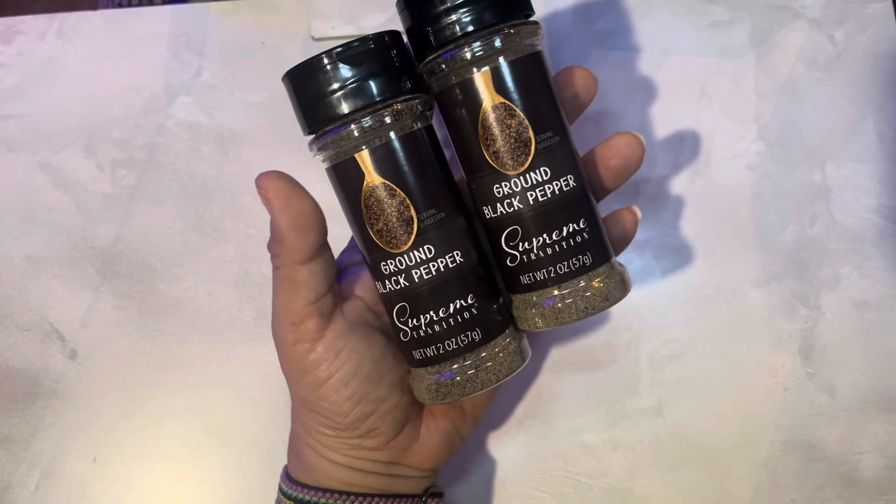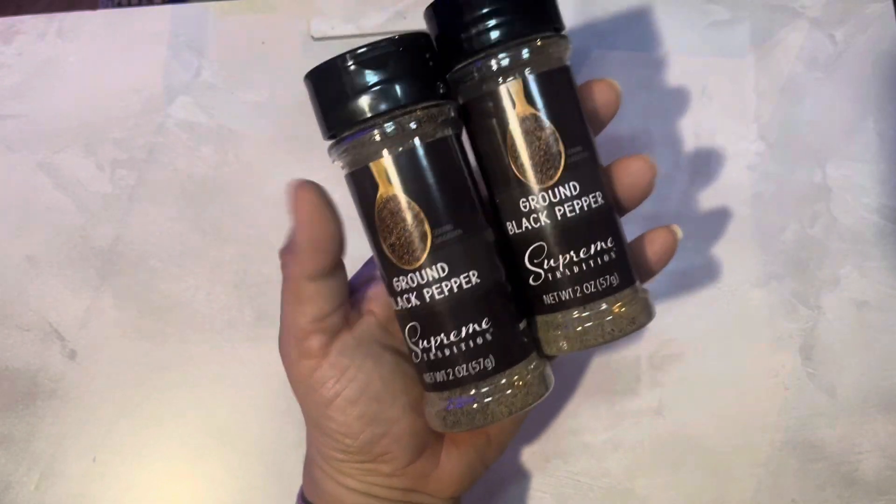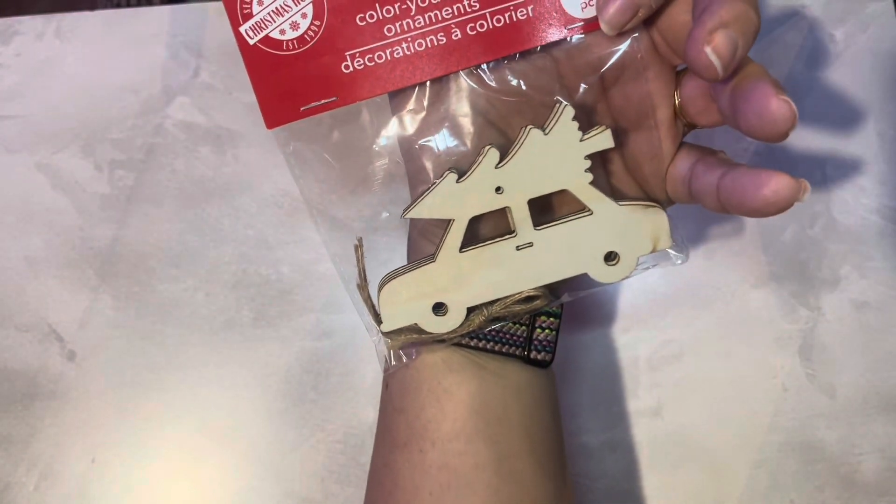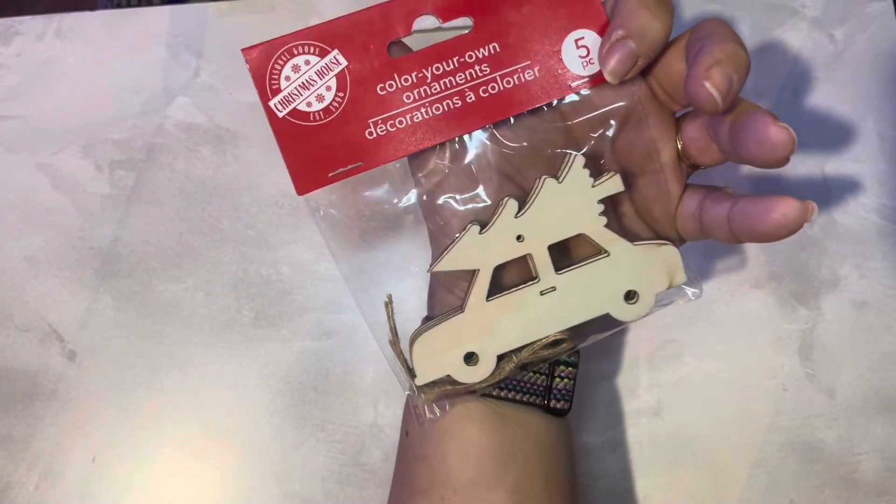We got some pepper — we were out of pepper, so that's just a household buy. She does not like pepper for her gift basket! And here are some cute little wooden ornaments of a truck with a Christmas tree on it.